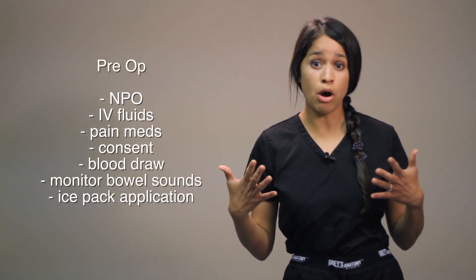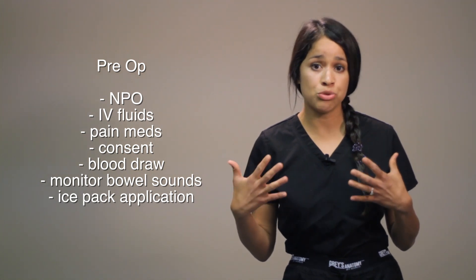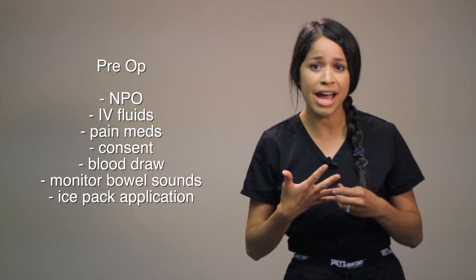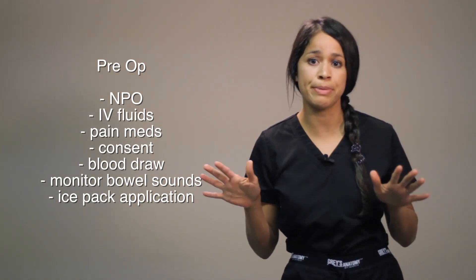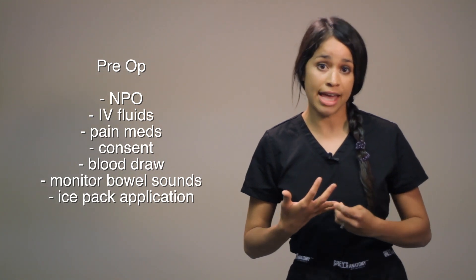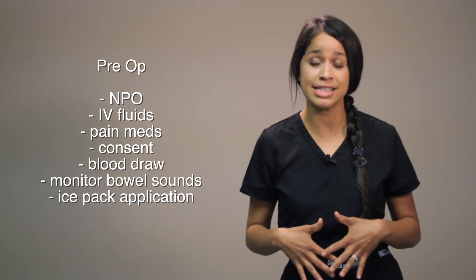I consented for surgery. Some key pre-operative RN measures include: always ensure the consent is signed and in the chart, confirm anesthesia has spoken to and consented the patient, complete all admission requirements including blood type and screen, CBC, BUN and creatinine, basic metabolic panel with electrolytes — sodium, magnesium — coagulation studies, and liver enzymes. Make sure the patient fully understands NPO status. Monitor for pain, educate about the pain scale, monitor bowel sounds, and use ice packs for pain relief — typically 15 minutes at a time. Never apply heat to the abdomen, as that could rupture the appendix.